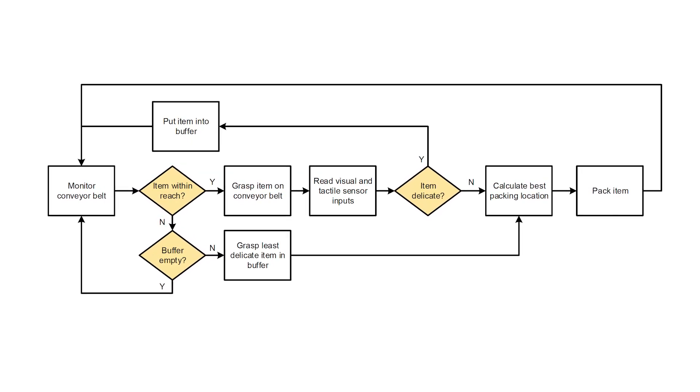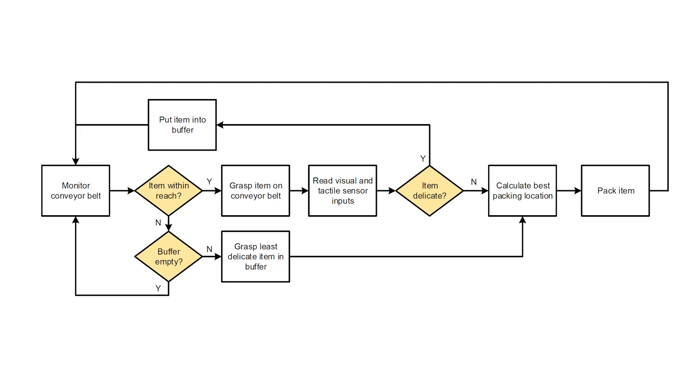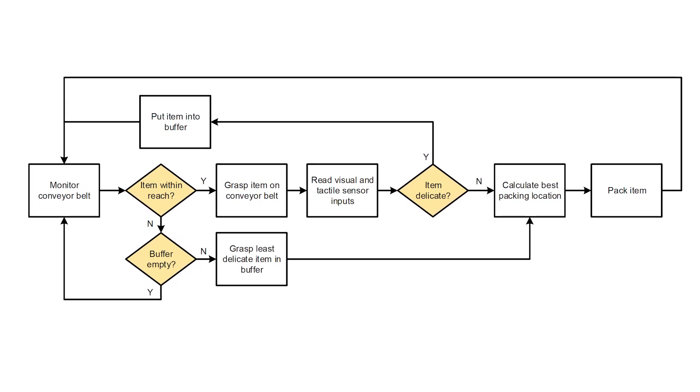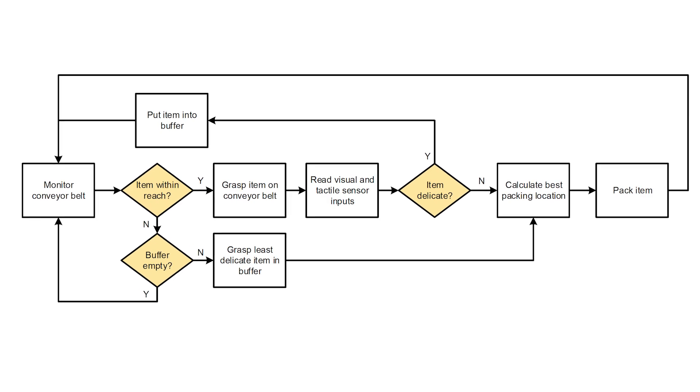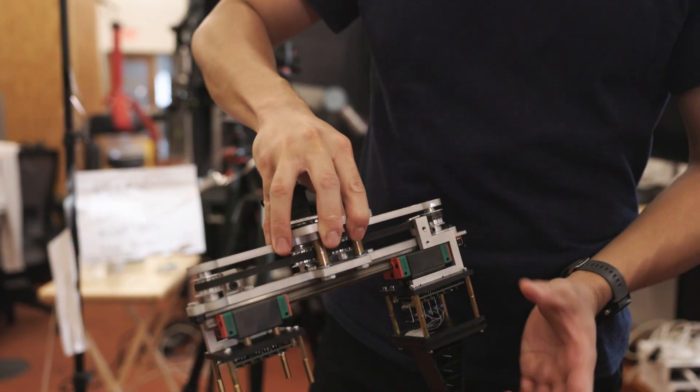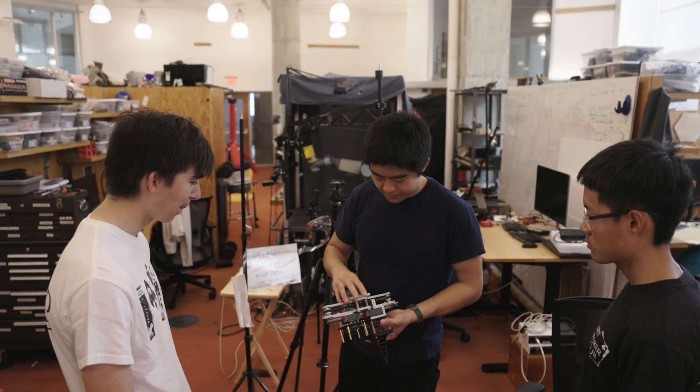Our grocery packing solution is of course a research grade prototype. We have a small robot, a small conveyor belt, and only a small set of groceries that we are able to handle within the confines of our lab.